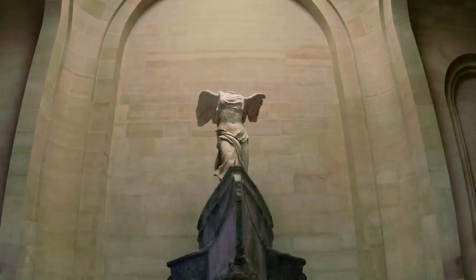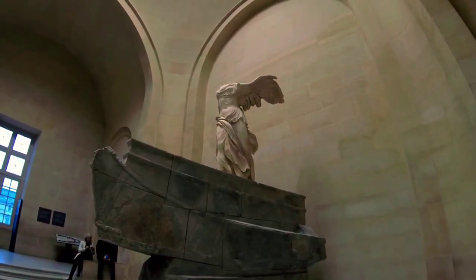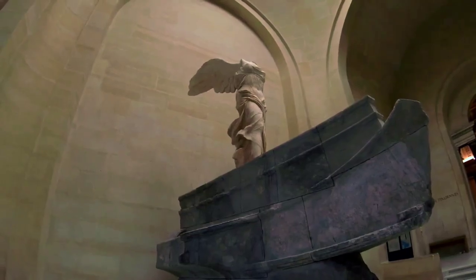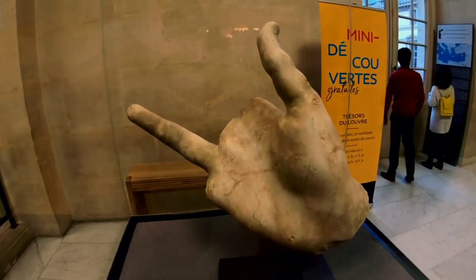Our next stop is the dramatic and emotionally charged The Raft of the Medusa by Théodore Géricault. This monumental canvas tells the harrowing tale of survival and human resilience.